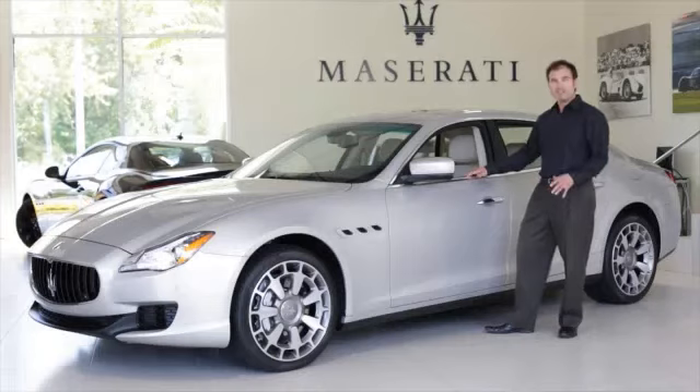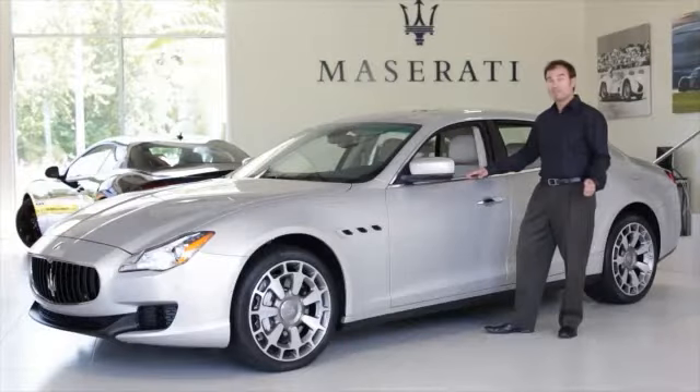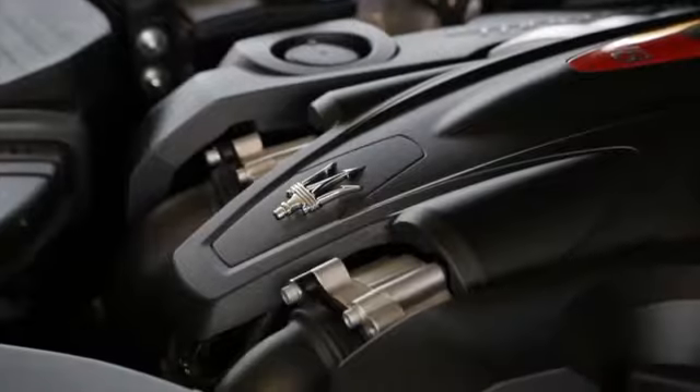Some of the differences this car has over its predecessor include two different engine choices. You have a choice of a V6 that'll give you about 410 horsepower — that's the more fuel-conscious option. Or if you want the big V8, you can get that as well, and that has 530 horsepower.